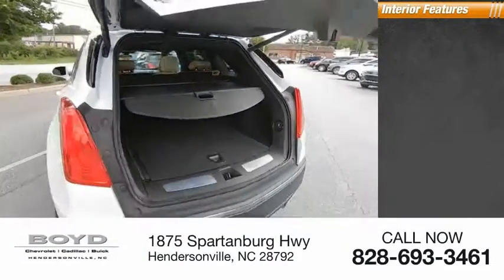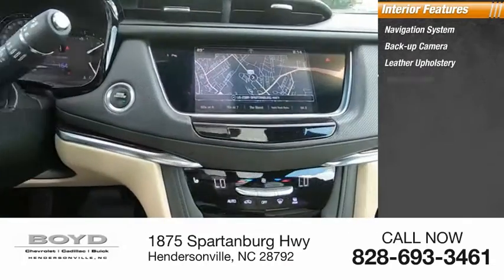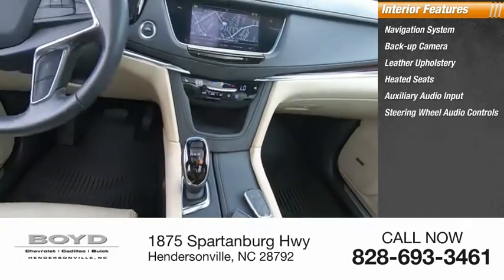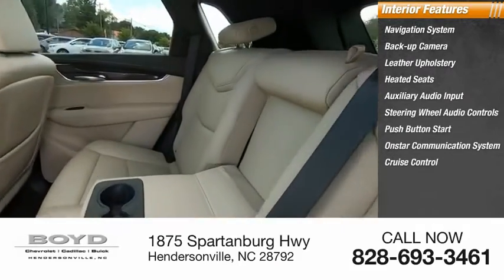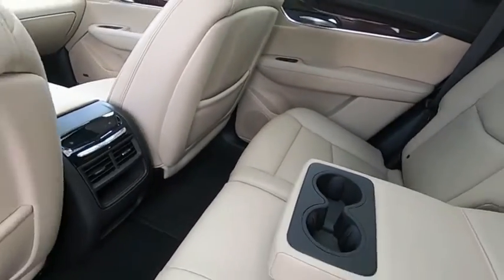Inside you'll find a navigation system, backup camera, leather upholstery, heated seats, auxiliary audio input, steering wheel audio controls, push button start, OnStar communication system, cruise control, and power door locks.